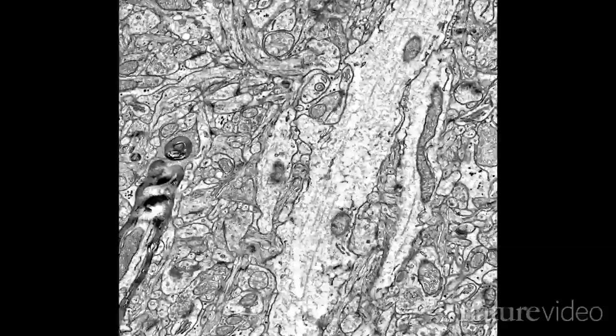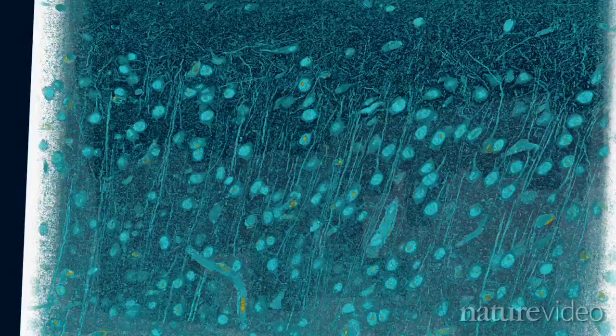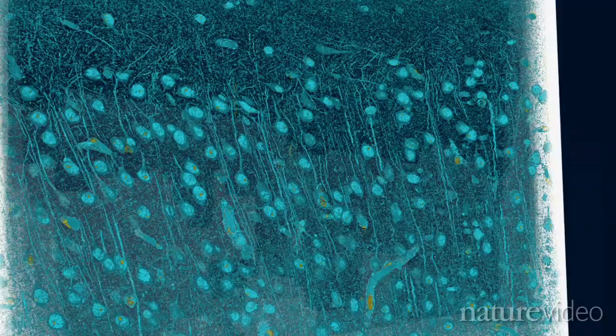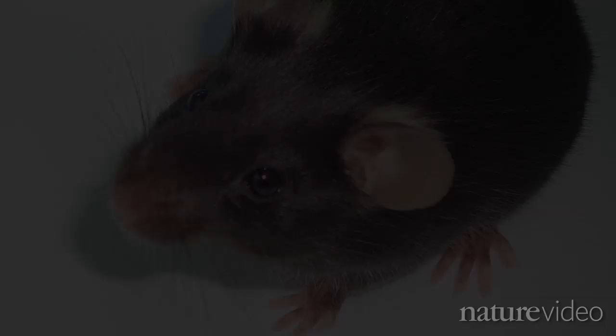Researchers at Harvard used a similar technique to slice up and reassemble a small section of mouse visual cortex — the part of the brain where information from the retina is processed. What makes these studies special is that before slicing and mapping, the teams watched the brain in action and recorded the behaviour of cells in their sample.